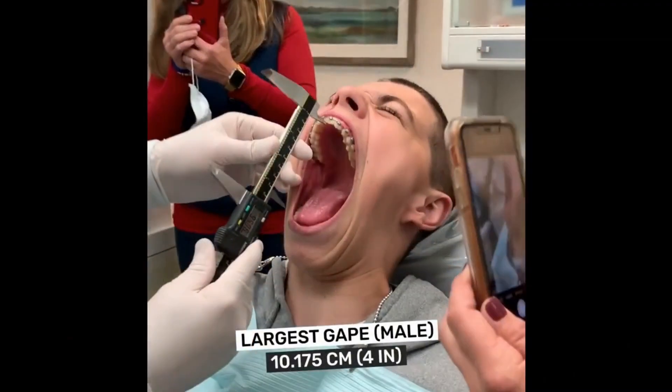Did you know that humans can only open their mouths about four or five centimeters wide? That's about three fingers' width — most humans anyway. But there are some animals out there that have absolutely enormous gapes.